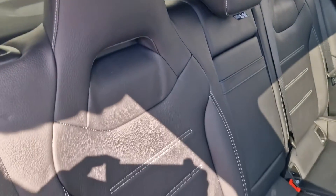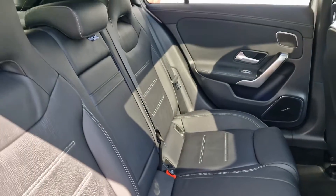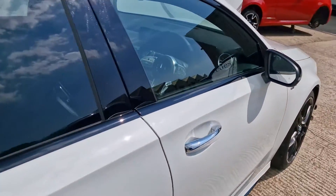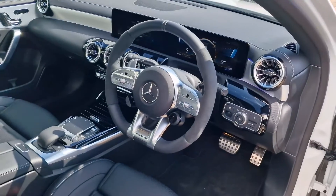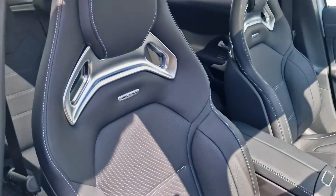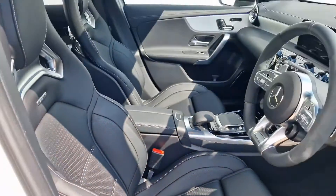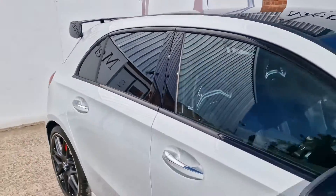We've got integrated headrests as you'd expect on an AMG, with ISOFIX points on both of the outer two rear seats. Having a quick peek in the front, we've got the wonderful larger 10.25-inch screen displays and we have full AMG bucket seats where you can actually adjust the bolsters and bits and pieces to get them just right for your driving experience.